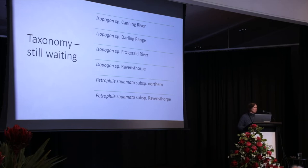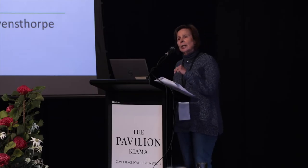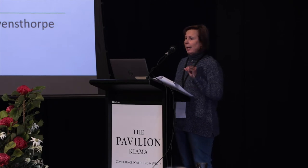They're just given a placeholder name, and species can stay on this list for years and years. But there is good news: since we've been looking at this list, it's actually been steadily decreasing. We just learned recently that the botanists in WA have been studying those four Isopogons and hopefully they'll publish them soon with proper species names and descriptions.